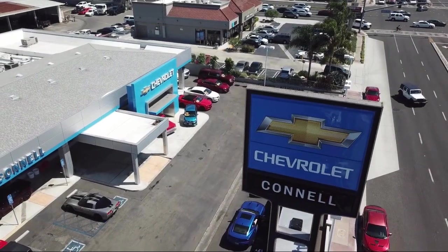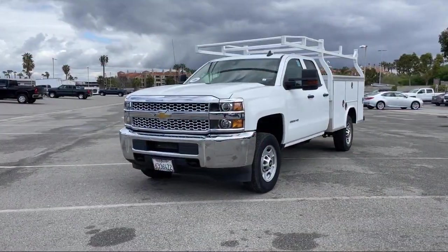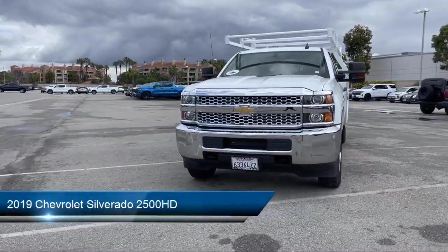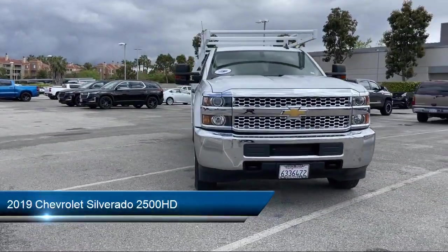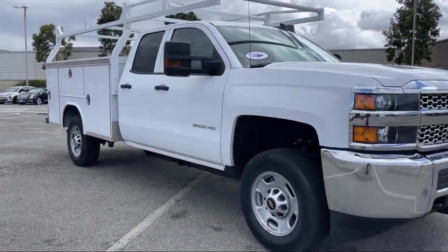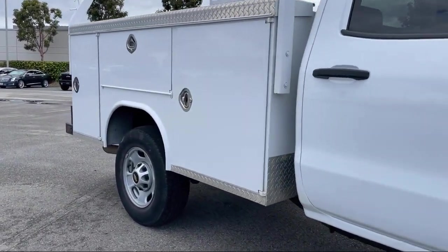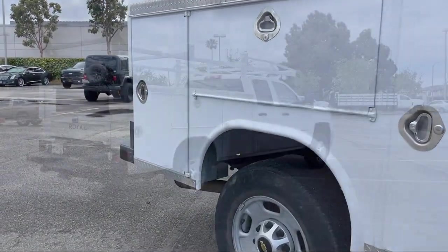Welcome to Connell Chevrolet, your premier destination for purchasing a vehicle. Here's a look at another one of our great vehicles from our extensive inventory. It comes equipped with Work Truck Preferred Equipment Package, Tow Hooks, Chevrolet 4G LTE, and an Integrated Trailer Brake Controller.